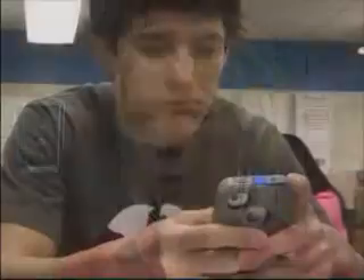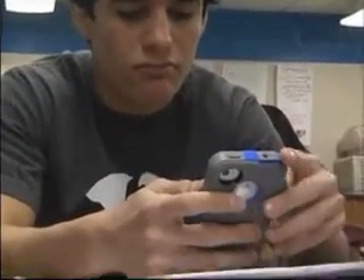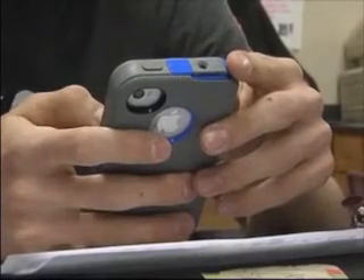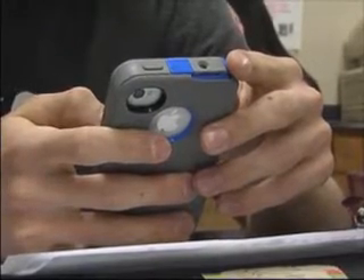They need to be able to work many devices, they need to be able to work many programs, and this is just a great way to get them exposed. From smartphones and iPads to laptops and notebooks, students are excited they're getting to bring their devices from home and use them in their classroom.